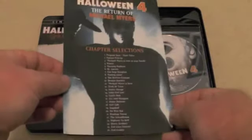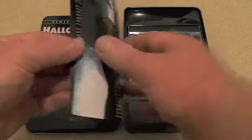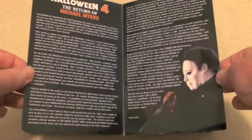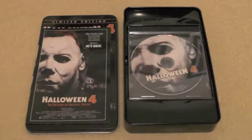The back just has your chapter selection and a pretty cool image of Michael on the back. Open it up and you just get some information and a write-up on the movie. You also get the disc — the film on DVD. I really like the disc art on that, I think it looks awesome. So that pretty much does it for the Halloween 4 limited edition Anchor Bay tin.